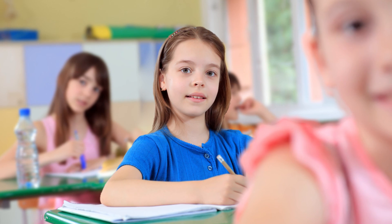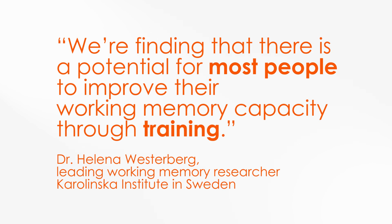Cogmed benefits most people, especially those who have poor working memory. This includes adults and children as young as 4, children with ADHD, poor working memory, and special learning needs. In the words of Dr. Helena Westerberg, a leading working memory researcher at the Karolinska Institute in Sweden: we're finding that there is a potential for most people to improve their working memory capacity through training.